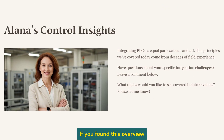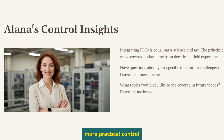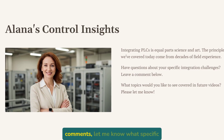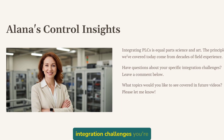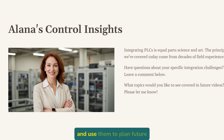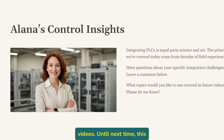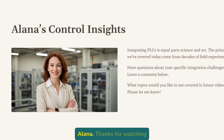If you found this overview helpful, please hit that like button and subscribe for more practical control insights. In the comments, let me know what specific integration challenges you're facing in your facility — I read every comment and use them to plan future videos. Until next time, this is SCADA and Beyond with Alana. Thanks for watching.